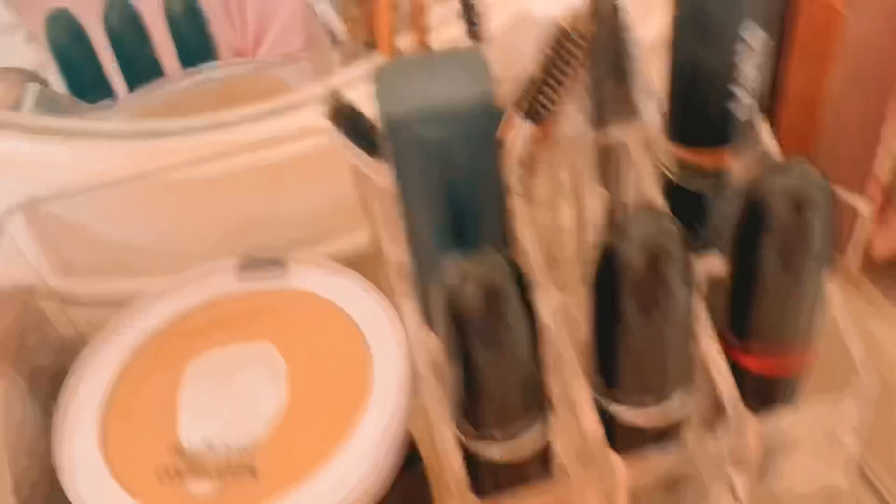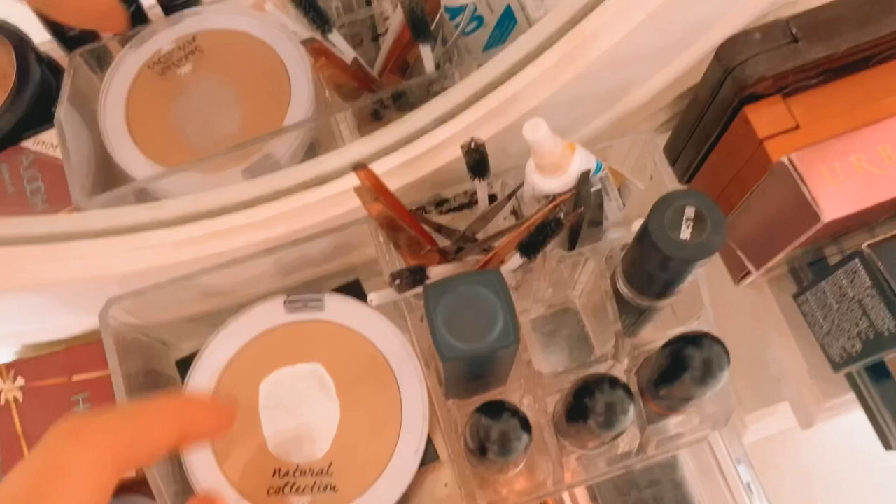On the top here I literally just keep utensils, if you will. So I've got tweezers, little eyebrow spoolies — or mascara wands, whatever they are. And then I've just got my eyelash glue — I've got more eyelash glue in there as well.